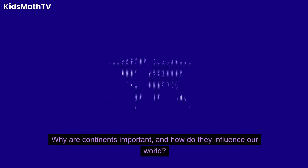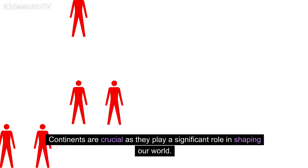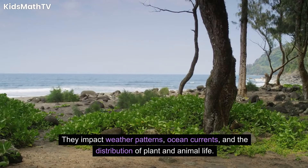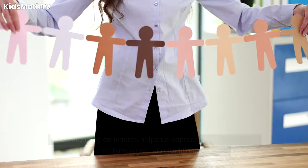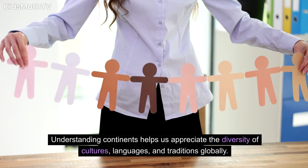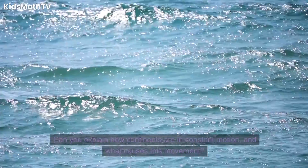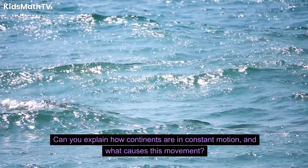Why are continents important, and how do they influence our world? Continents are crucial as they play a significant role in shaping our world. They impact weather patterns, ocean currents, and the distribution of plant and animal life. Understanding continents helps us appreciate the diversity of cultures, languages, and traditions globally.